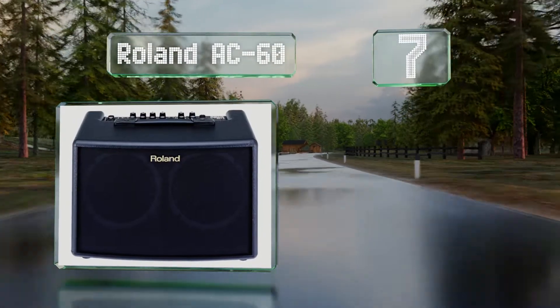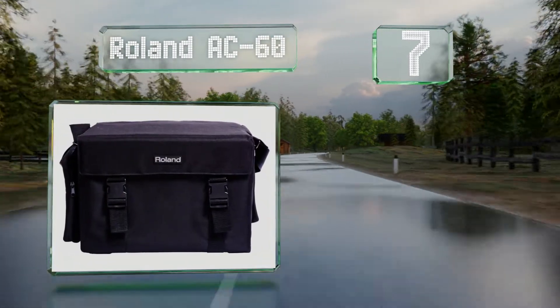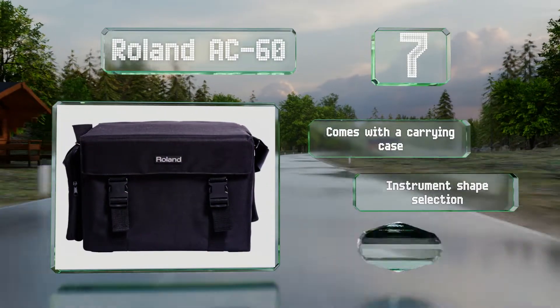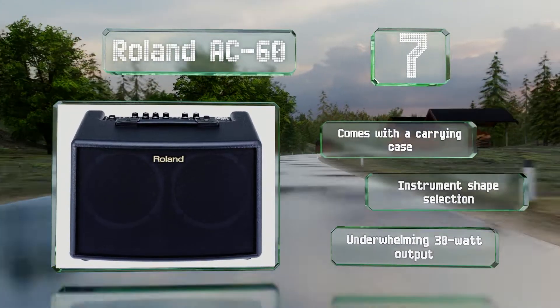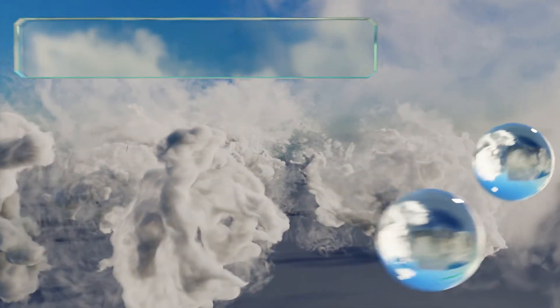At number seven, the Roland AC60 manages to provide a stereo sound from a very small design by packing two six and a half inch speakers into its highly portable cabinet. It features a wide mode that splits the signal for an even more engrossing audio effect. It comes with a carrying case and instrument shape selection, but its 30 watt output is underwhelming.